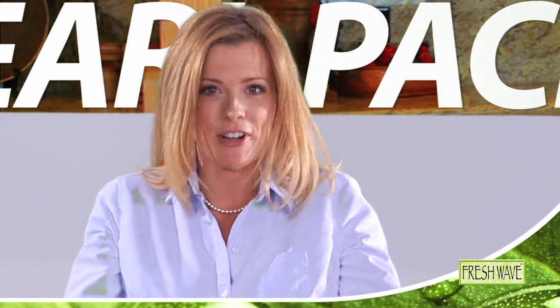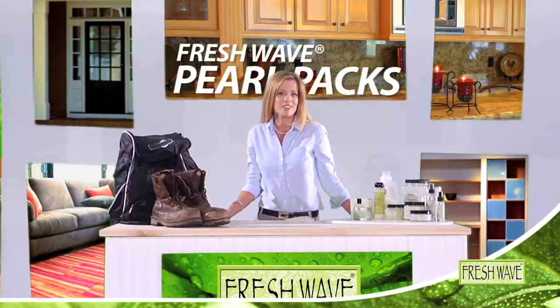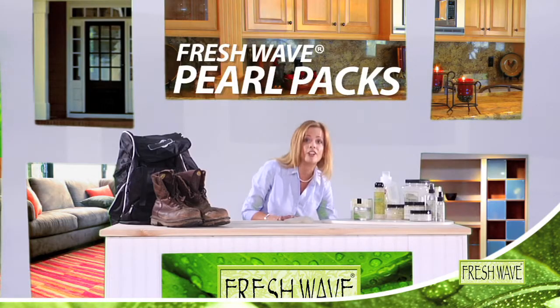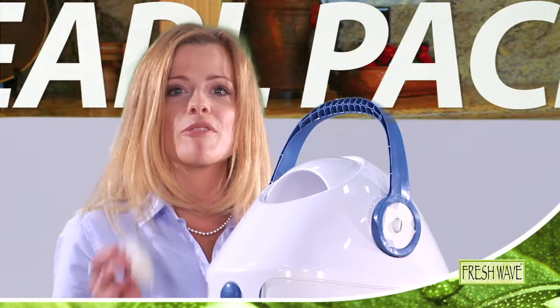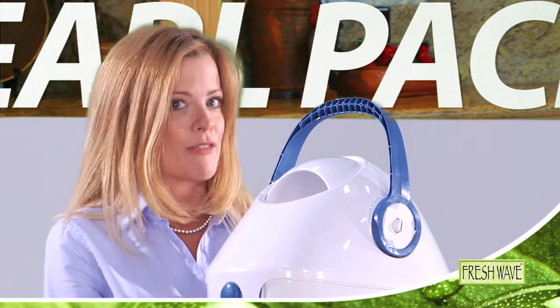And hockey bags? Yes, Fresh Wave Pearl Packs work in those as well. And something you should never use without a Fresh Wave Pearl Pack? The diaper pail. With Fresh Wave Pearl Packs, your nursery's air will smell fresh and clean.